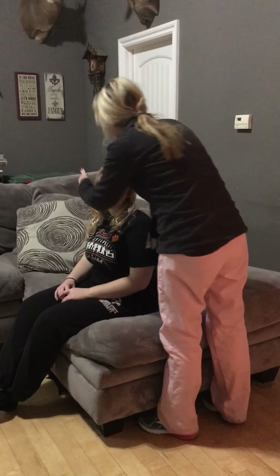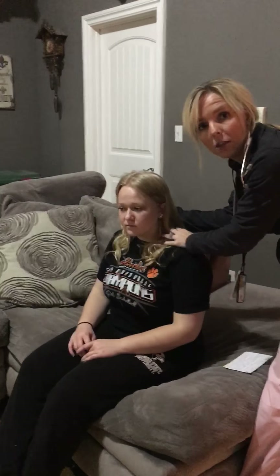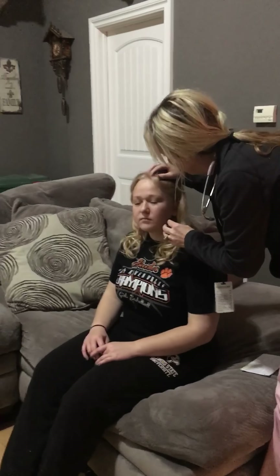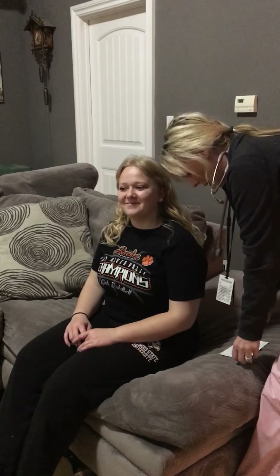To begin the exam, I'm going to perform a head and neck exam on Emily. Palpating, looking for any tenderness, lesions, anything like that. Looking at her hair — her hair is thick and shiny and soft.